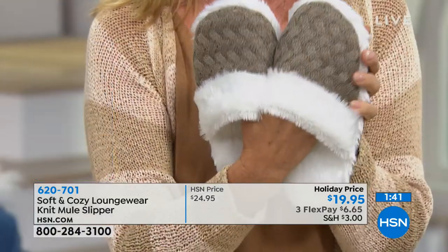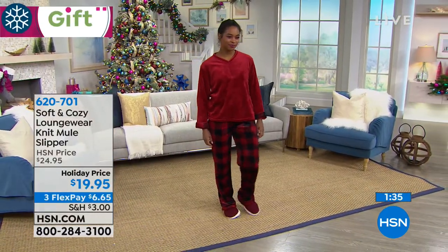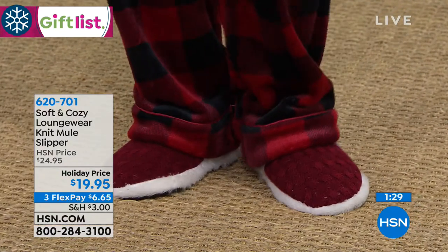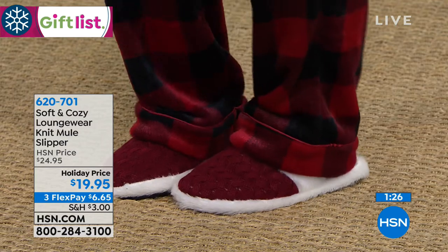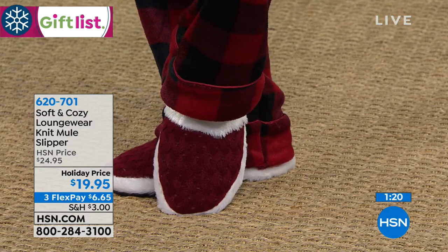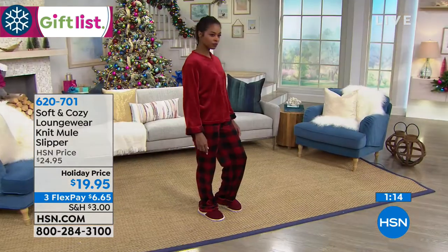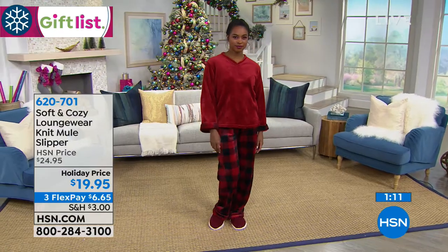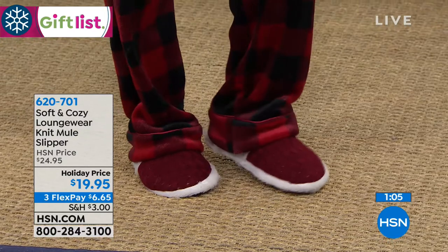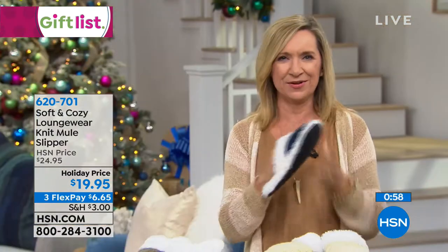One thing about a Soft and Cozy slipper is they feel so good not only on your feet but under your feet because they give you a lot of padding — you just sink down into them and that faux fur goes all the way in, surrounding your feet with the softest thing you've ever felt. They have little beads on the bottom so you're not going to slip around. They're dual-sized too, so you can fudge a little on the sizing for gift-giving. Your feet just nestle in and you have all that comfortable space. They're five dollars off, only six dollars and change on flex.